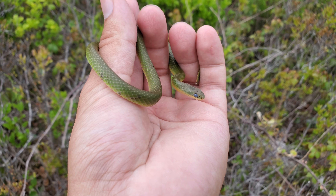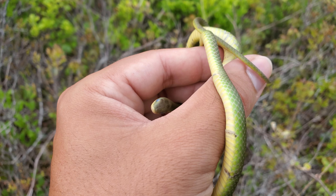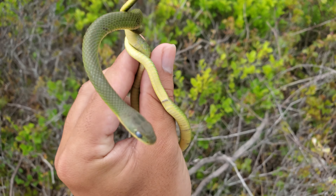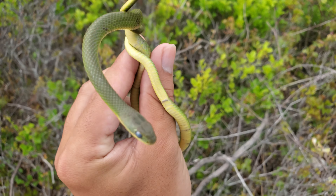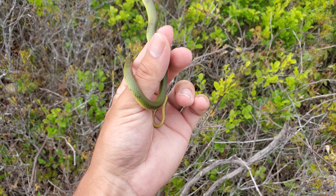Before today I'd only seen three smooth greens my whole life, and we have three today — this is the third one of the day. It is also kind of in shed. We have four snakes at this spot so far, which is just unbelievable. We're going to keep on flipping, because at this rate who knows how many more we'll find — but three smooth greens!